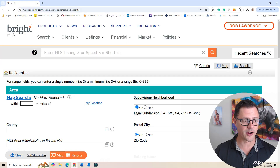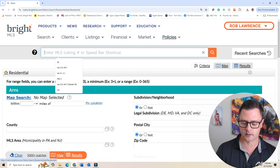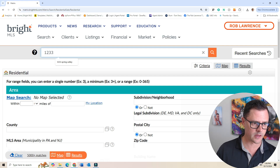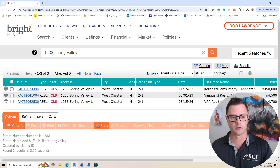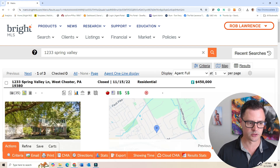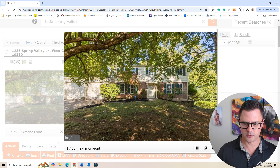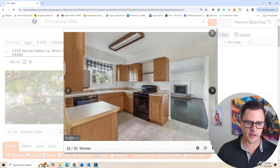I'm going to go through the MLS listings showing you the data, showing you the projects, before and after pictures. We're here in the Bright MLS. We're going to go through a BRRRR property first that was bought in West Chester, Pennsylvania — 1233 Spring Valley. This was an on-market deal. You'll find a lot of our deals are done on market, but we do some off-market stuff too. Here's the original purchase at $450,000.